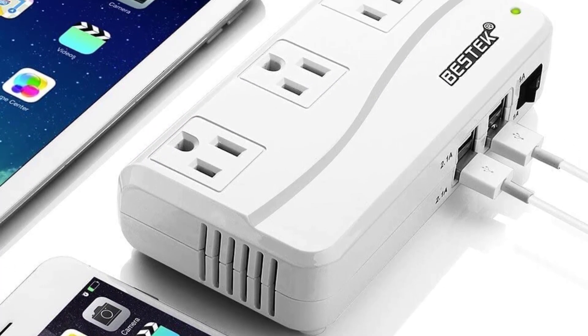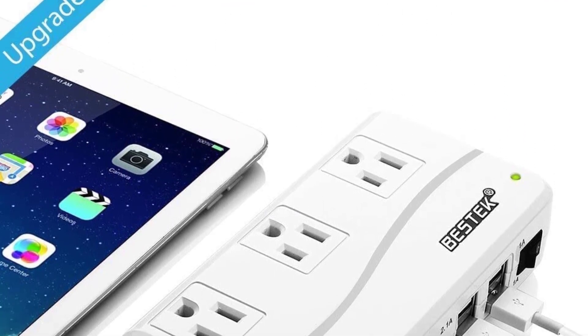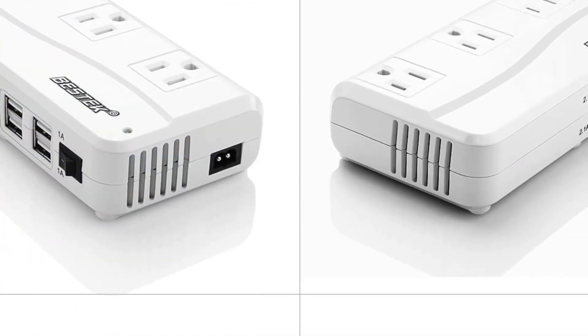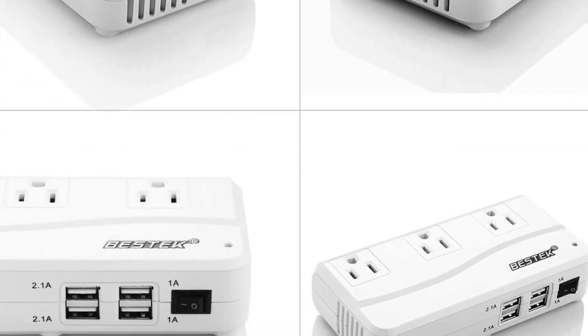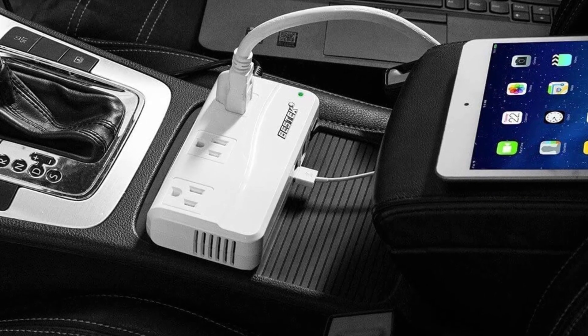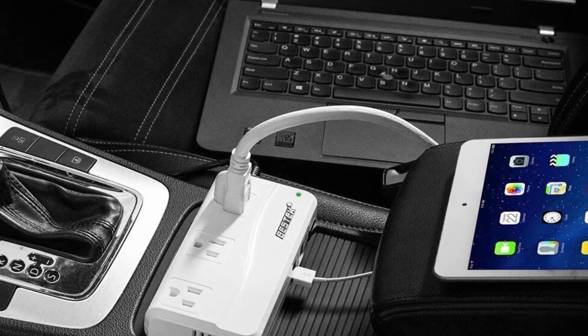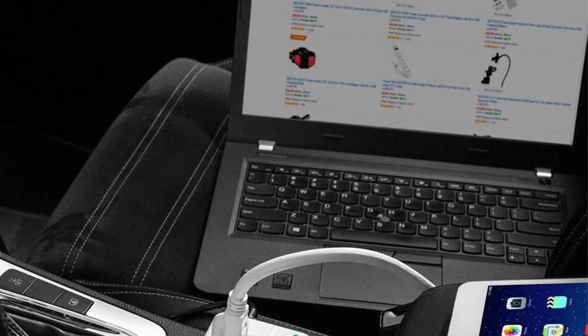Such as smartphones, laptops, tablets, battery chargers, and more. This inverter simply plugs into your cigarette lighter receptacle with a 2.5-foot cable, which is long enough so your rear-seat passengers can benefit. Measuring 6.2 x 3.3 x 1.5 inches and weighing less than a pound, this power inverter for your car has an ultra-compact design, so you can toss it in your glove box or center console when you're not using it.